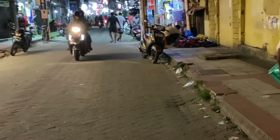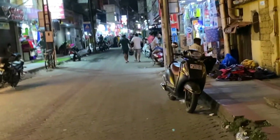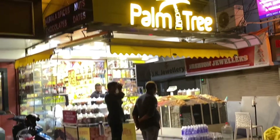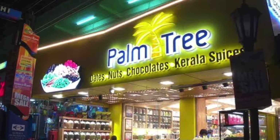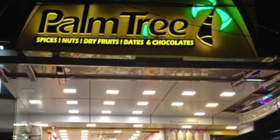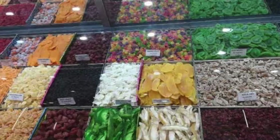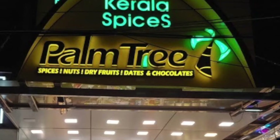According to a local auto driver I asked, the best spice shop he suggested was Palm Tree, so I'm going to that shop to buy some spices and look around. Once the shopping is done we're going to head back to the hotel. That's it for today — see you guys in the next video. Until then, take care, bye bye, have a great evening!